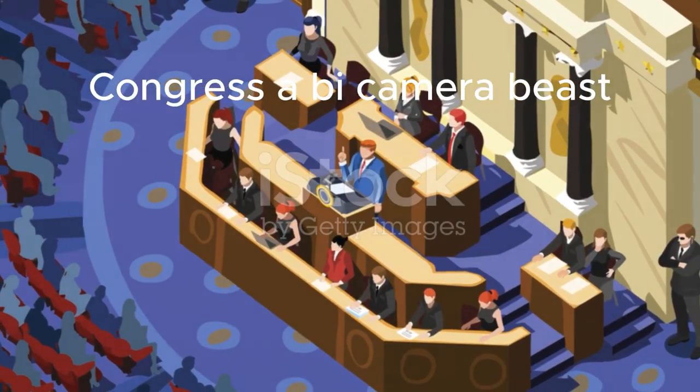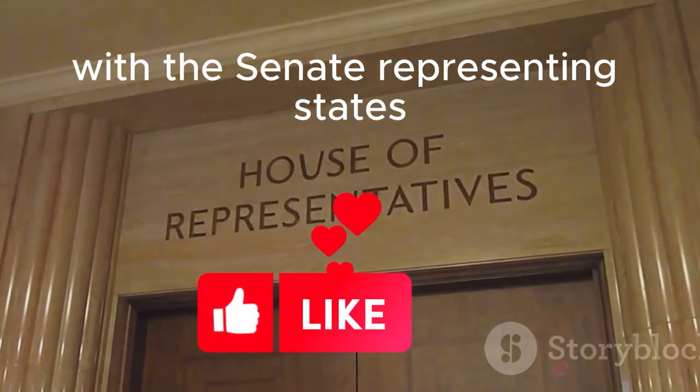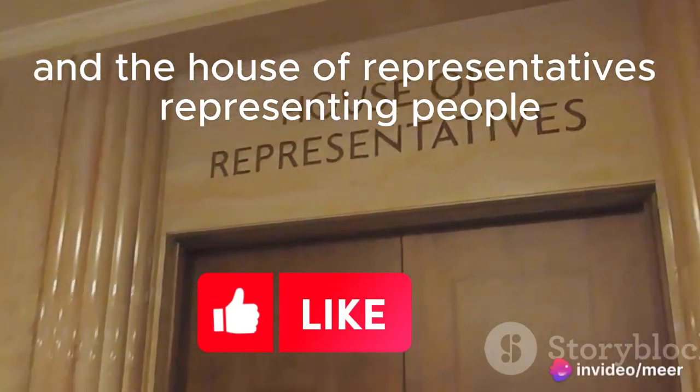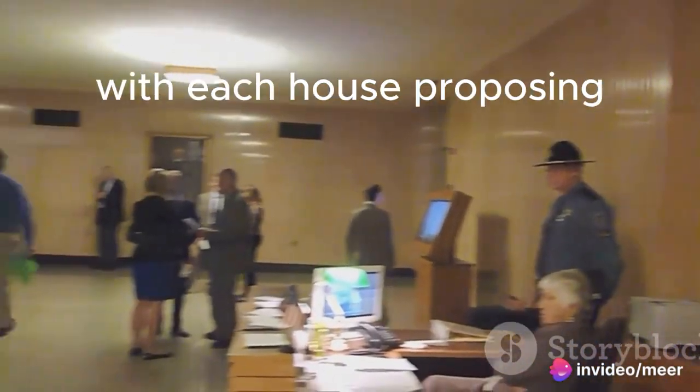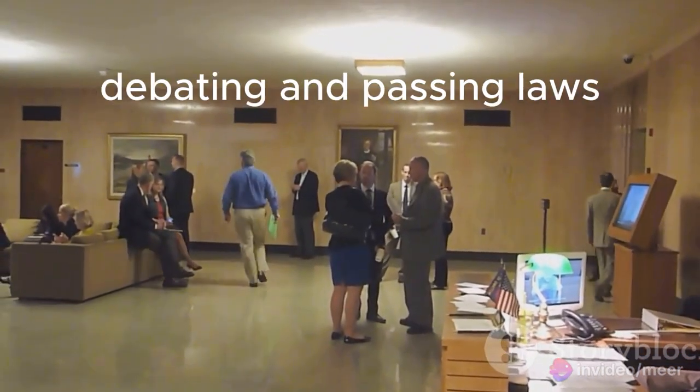Congress — a bicameral beast with the Senate, representing states, and the House of Representatives, representing people. Think checks and balances on steroids, with each House proposing, debating, and passing laws.